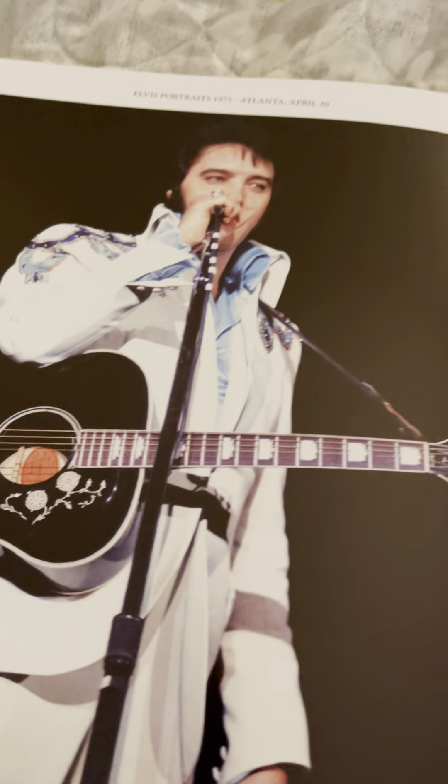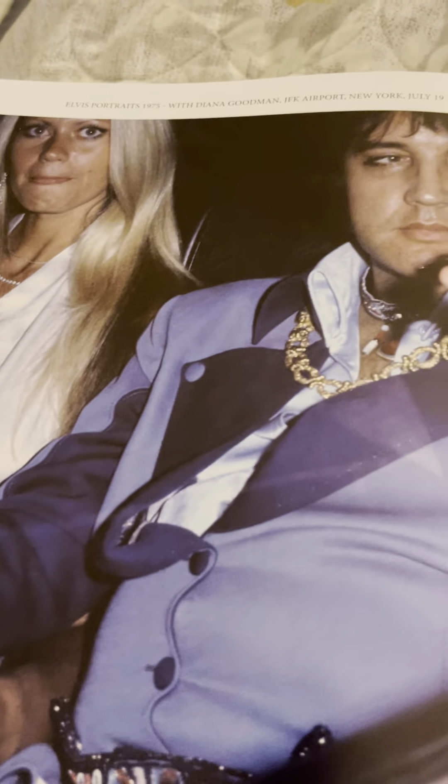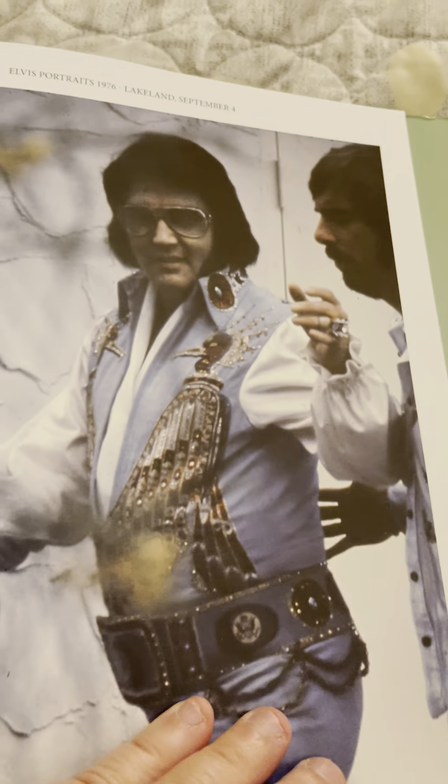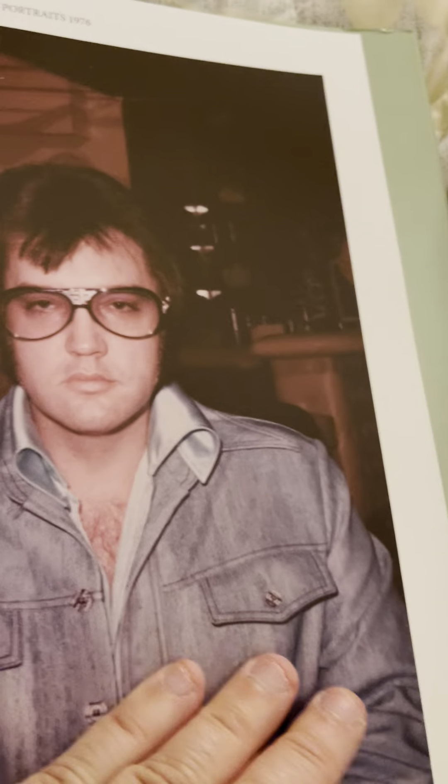We're getting towards the end here. There's a concert shot, there's him with a fan, and there's a picture of him getting ready to go on stage. We don't really have a whole lot at the end covering his last couple years in concerts. I believe this was taken at a police station — it was almost like he had visited to get one of his many badges. And then it closes with that — there's the last picture.